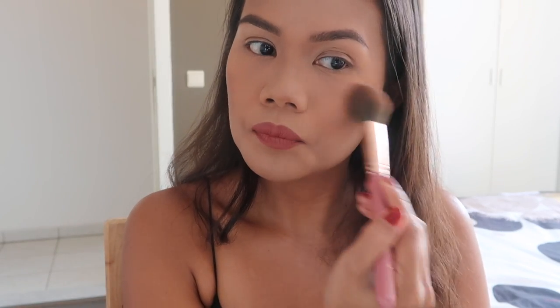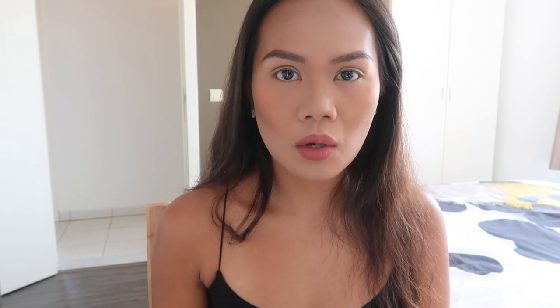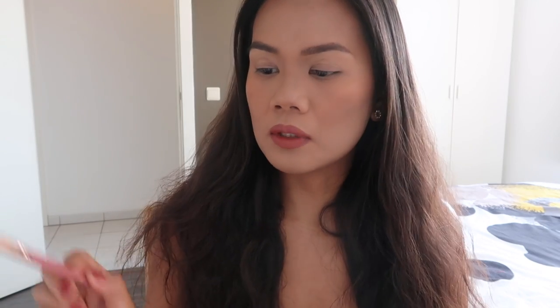It's not the best blush, but it's more okay than the contour powder. I'm going to do what I do every time, which is set my face before I put the highlight. So let's try their highlight, which is a pink highlight, but it's super powdery.